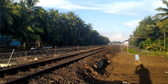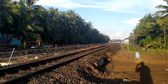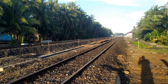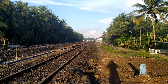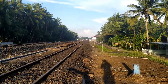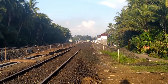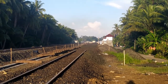Stasiun Kedundang. Di sebelah sisi kanan dari arah saya mengambil gambar, dan bisa dilihat di ujung sana relnya sudah dihilangkan, dipotong, untuk dibikin rel baru digeser ke arah kanan. Dimana minggu lalu relnya masih tersambung.